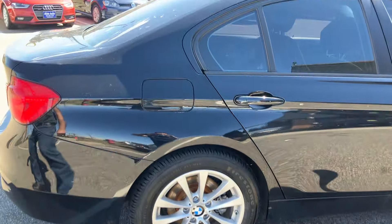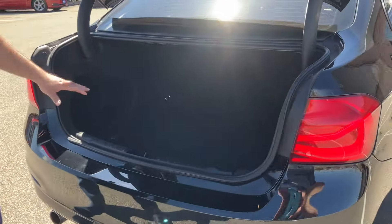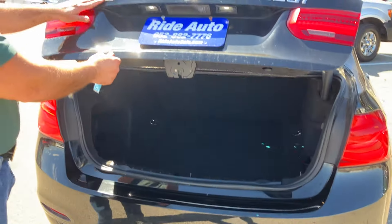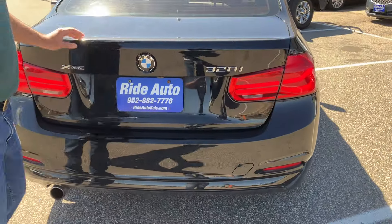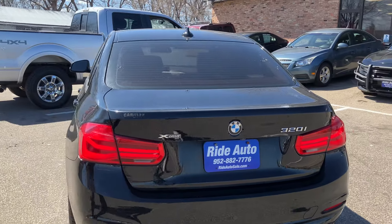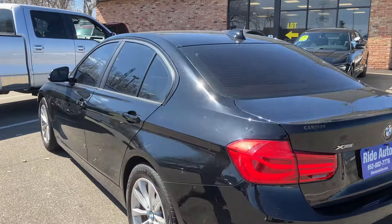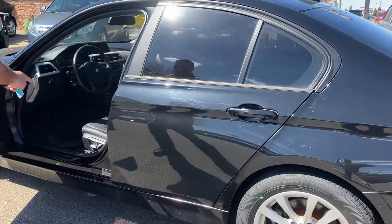You got nice tires, you got a keyless entry — that's showing the trunk space. You got good-size trunk space, and in 2018 all the badges were moved here. So if you don't see the xDrive on the fenders, they put them back here, and this is a 320i for the 2.0 four-cylinder. The body is really nice — there's no dents, no major scratches or anything like that.